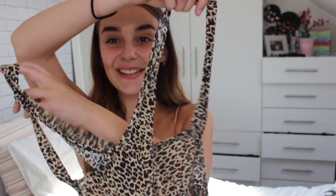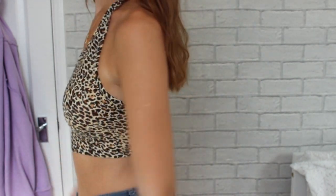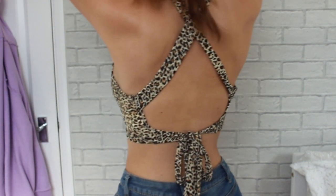Then we have this, which is a maze to put on — when I got it I was like, how do you put this on? You put your head through the hole and it crisscrosses at the back with strings. It's a leopard print crop top and it's really cute. I can picture this on a night out — you can dress it up or down, going out for dinner or with friends.